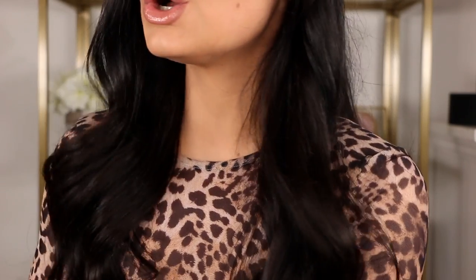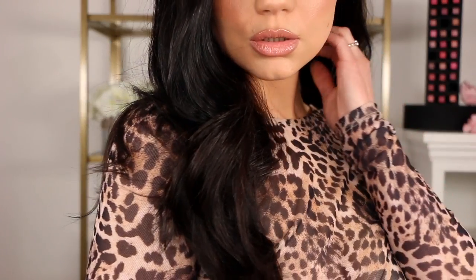As far as a curling wand goes — for the waves I have rocking today — I turn to the NuMe 5-in-1. I've had this curling wand for about four years and I cannot find one that works like it. The amount of heat, the curl it gives, the hold — my hair looks this good all day. It doesn't loosen at all; it's the exact way I left the house at the end of the day. Whenever you see me with curlier or wavy hair, this is definitely the wand I'm using.